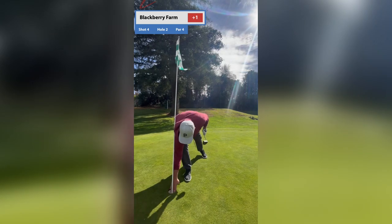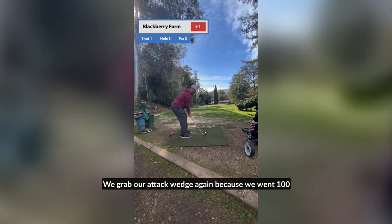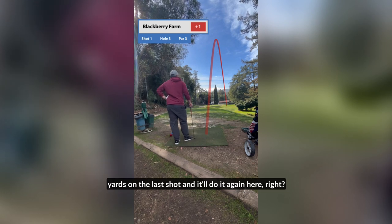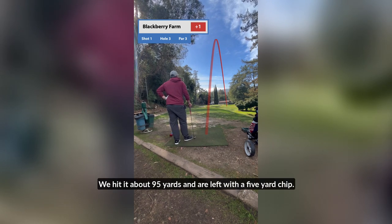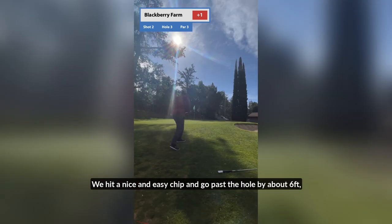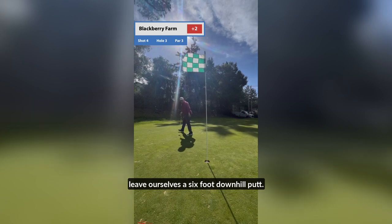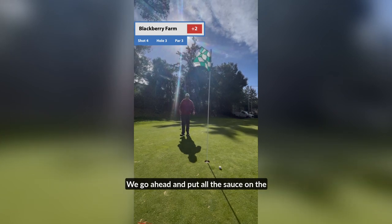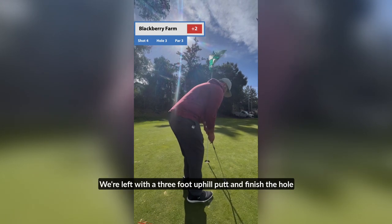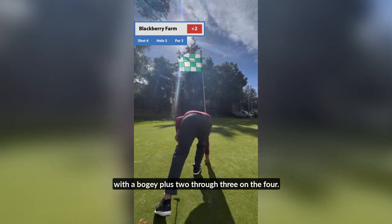That's one way to get par. Hole number three, 94 yards out. We grab our attack wedge again because we went 100 yards on the last shot — and we'll do it again here, right? Wrong. We hit about 95 yards and are left with a 5-yard chip. We hit a nice and easy chip and go past the hole by about 6 feet. Leave ourselves a 6-foot downhill putt, put all the sauce on it, and just push it right past the hole. Left with a 3-foot uphill putt and finish with a bogey. Plus two through three. On to four.